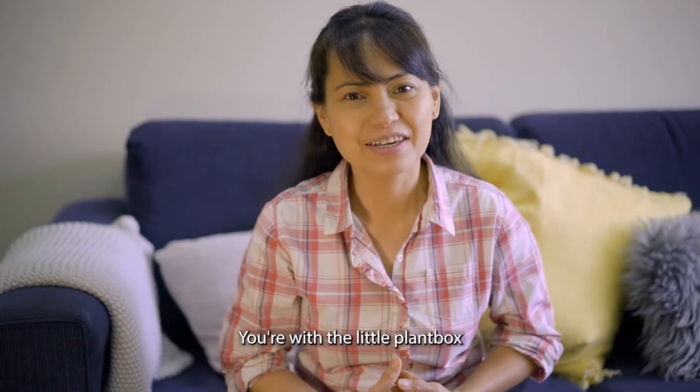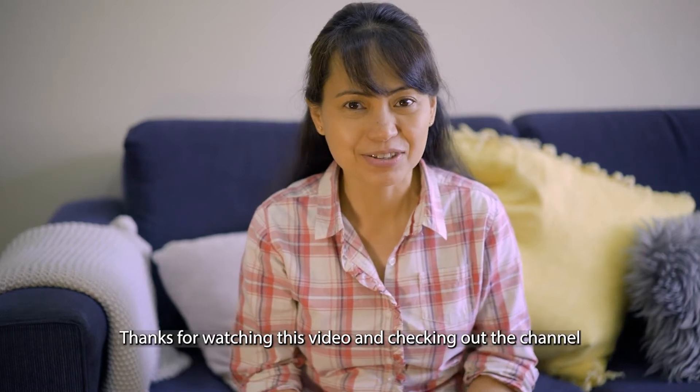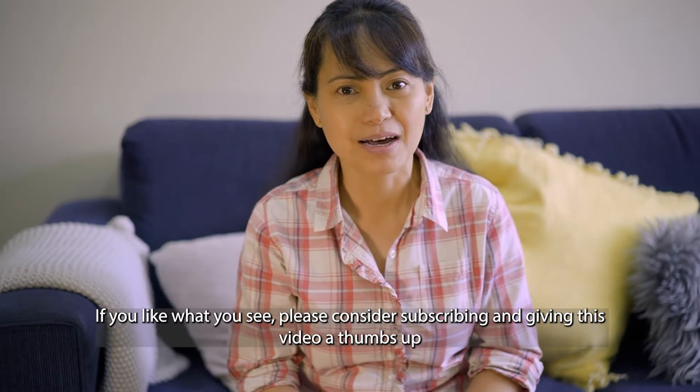Welcome to the channel, my name is Dina, you're with The Little Plant Box. Thanks for watching this video and checking out the channel. If you like what you see, please consider subscribing and giving this video a thumbs up.